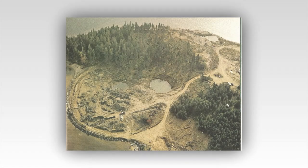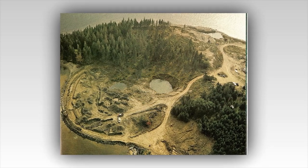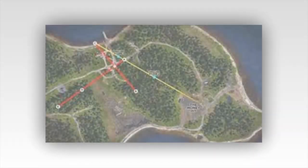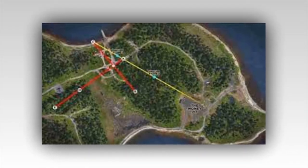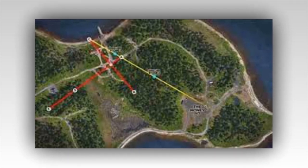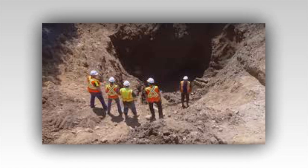The Curse of Oak Island Preview. Team set to uncover Shaft 6, which lies a mere 18 feet from the Money Pit Treasure Chamber. This week on The Curse of Oak Island, the team discovers more evidence of a ship buried in the swamp, and they go in search of Shaft 6, which will lead them directly to the Money Pit Chamber.